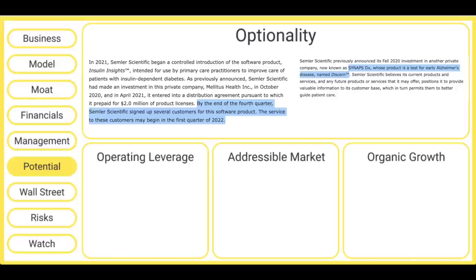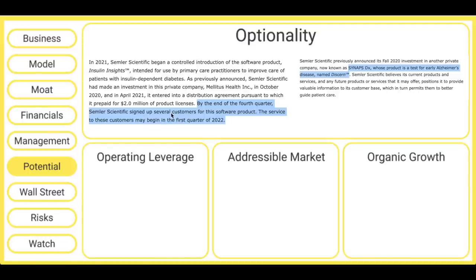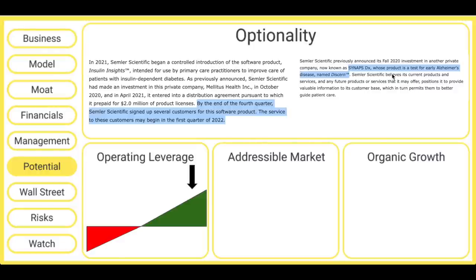As for long-term potential, management believes there is a tremendous amount of space for Quantiflow to grow. The company has made a few investments in the last two years that open up new revenue opportunities. One is in a software product called Insulin Insights, designed to provide practitioners of people with insulin-dependent diabetes with insights into how to manage their disease. The company has already signed up a handful of customers for this product, and they could start generating revenue in 2022. The company also made an investment in a private company called Synapse DX, which is working on diagnosing Alzheimer's disease. I like that optionality. As for operating leverage, the company is already so profitable that I have a hard time seeing operating leverage kicking in to produce higher profits — so that is actually a negative.